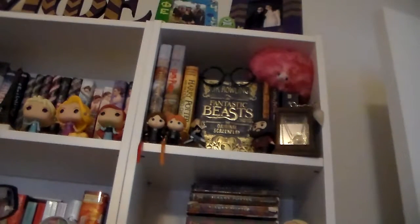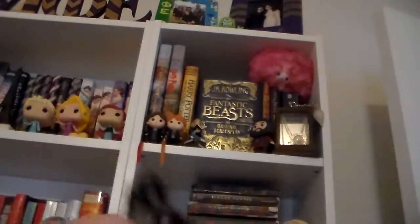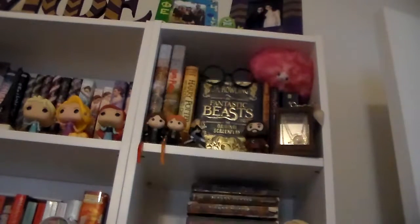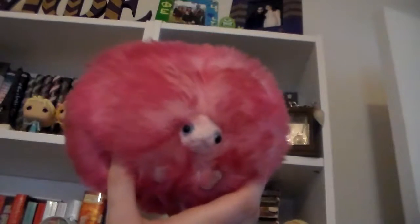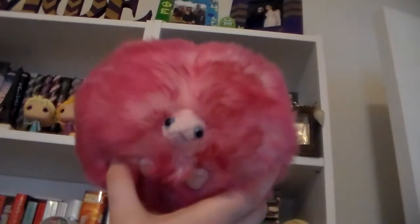And then on top of Fantastic Beasts, I just have these Harry Potter glasses that I got at Books-A-Million for the Cursed Child event. And then over here I have another mystery mini — it's Hagrid. And then next to my glasses, that big pink thing in the corner is my Pygmy Puff. I got her at the Wizarding World of Harry Potter when I went about five years ago, before they added the Diagon Alley extension. Her name is Regina Falangi — let me know in the comments if you get that reference.